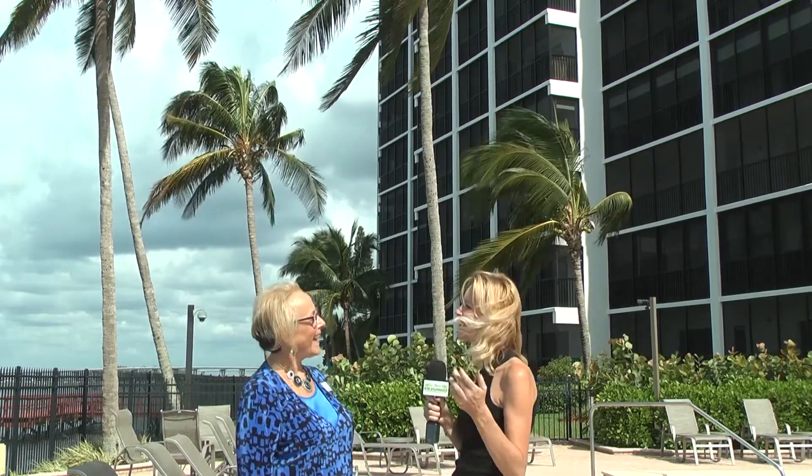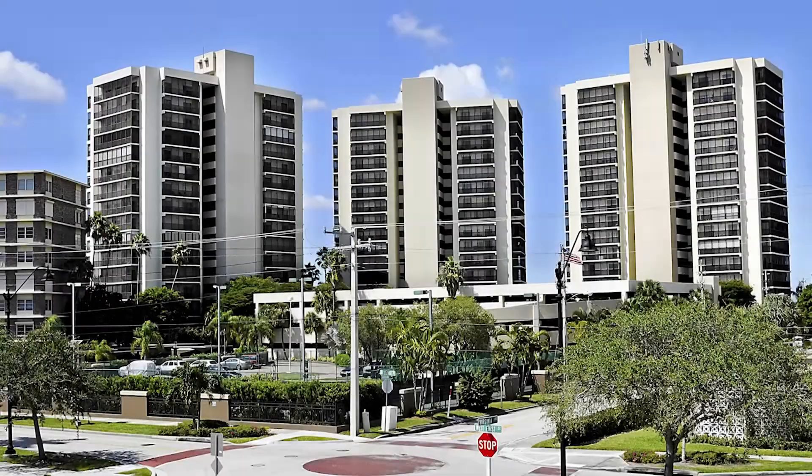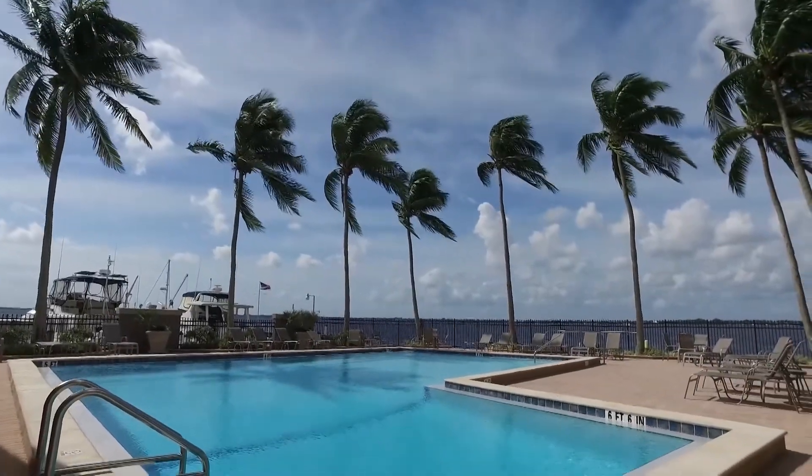Relax into the spectacular views of this waterfront condo that Flory Gage with Cornerstone Coastal Properties is sharing with us today. Flory, tell us where we are today. We are standing by the pool area of Point Royale Condominiums. We're right here on the Caloosahatchee River, right next door to the Edison Estate Homes.